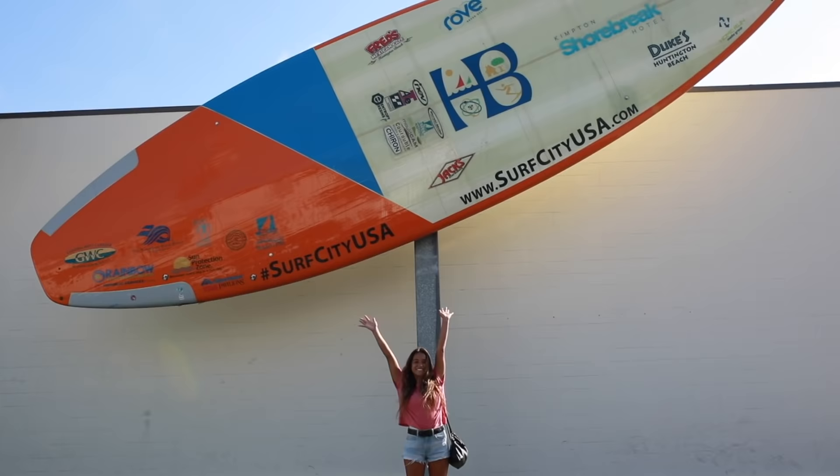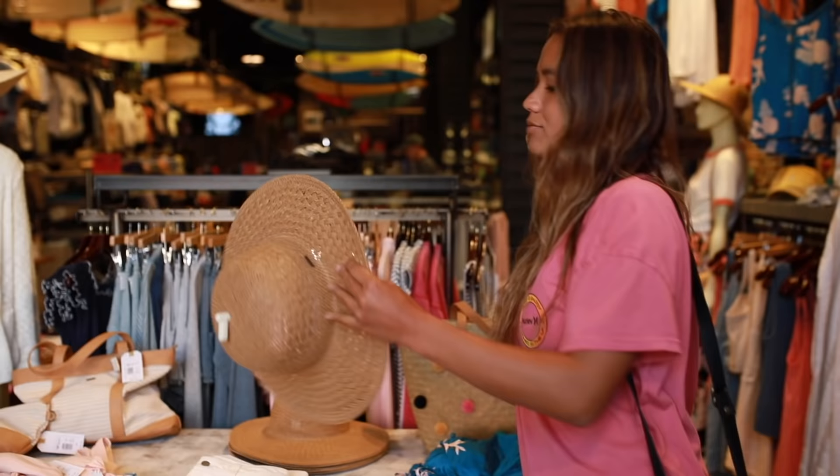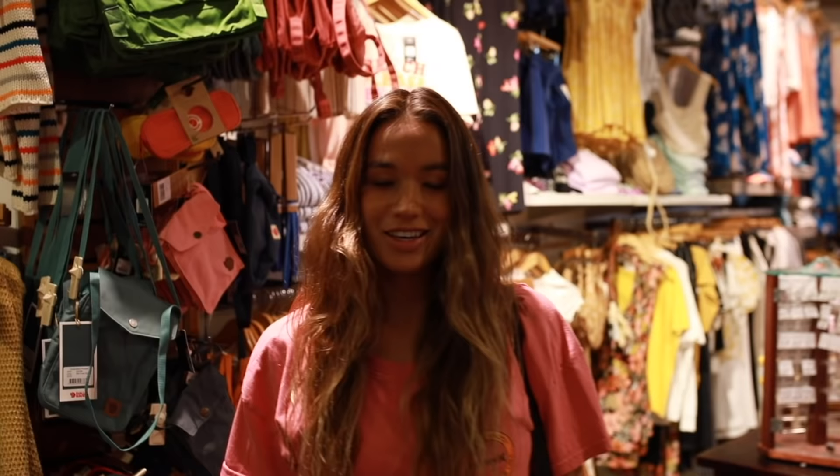There is so much to see and do on Main Street, from bars, restaurants, and lots of surf shops. Here on Main Street, there are a bunch of surf shops lining the entire street, but this is my personal favorite. There's every possible surf brand you can think of — they sell surfboards, bikinis, skateboards, wetsuits, anything you could possibly want. And there's a cafe here too. I love just strolling through and browsing, especially during the U.S. Open of Surfing.